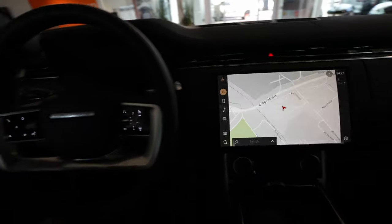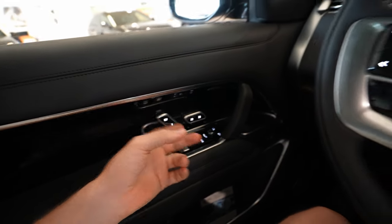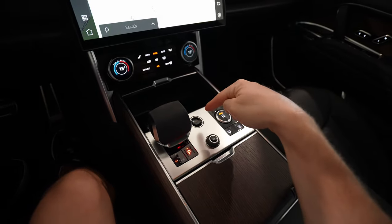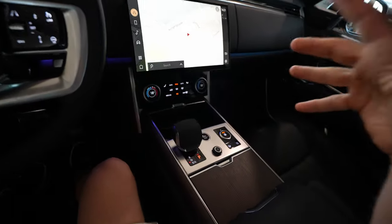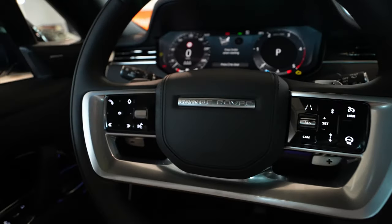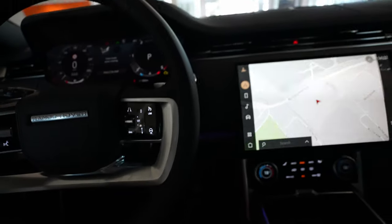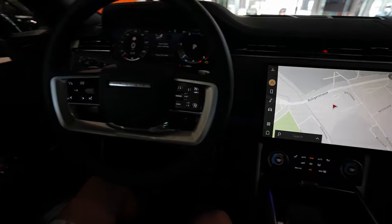We have electric seat adjustment here. I'm putting the key contact in — there's the start engine button. Once I put the contact in, everything illuminates. Those buttons on the steering wheel are the same controllers you've probably seen in my other reviews, but there are a few differences here and there that I want to show you.